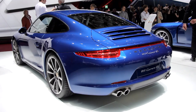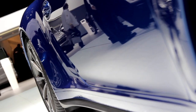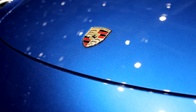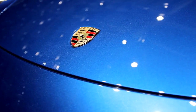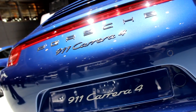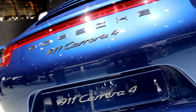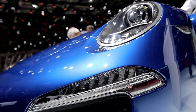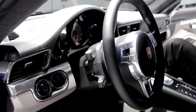We improved the driving characteristics with a wider track on the rear axle. There's also an additional difference between C2 and C4: the light band between the two rear lights, which emphasizes the special layout of the C4. It feels absolutely great because of the positive feedback we get from all the people.